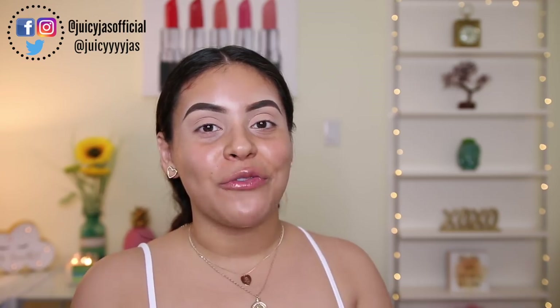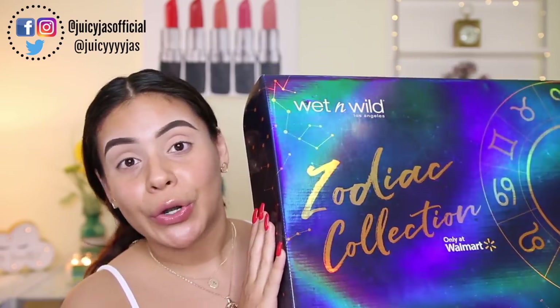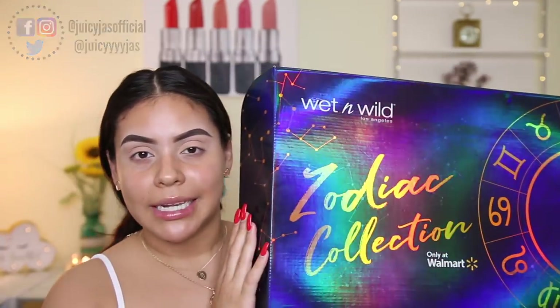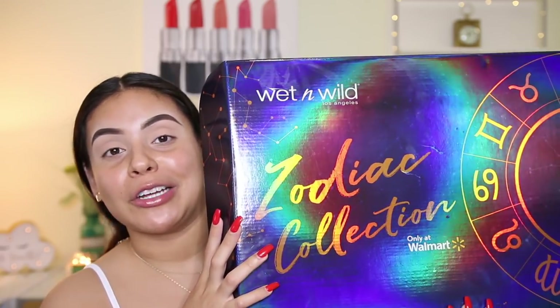Hi guys, welcome back! For today's video I'm so excited because I'm going to be reviewing the new zodiac collection from Wet and Wild. I did get this sent to me in PR, and honestly I did not expect it. I actually went to order this a few days ago when it first launched and it was sold out — I was so bummed. Even though I'm not really into zodiac signs, my sign is Aries and I know a little bit about it, but I'm not super knowledgeable.